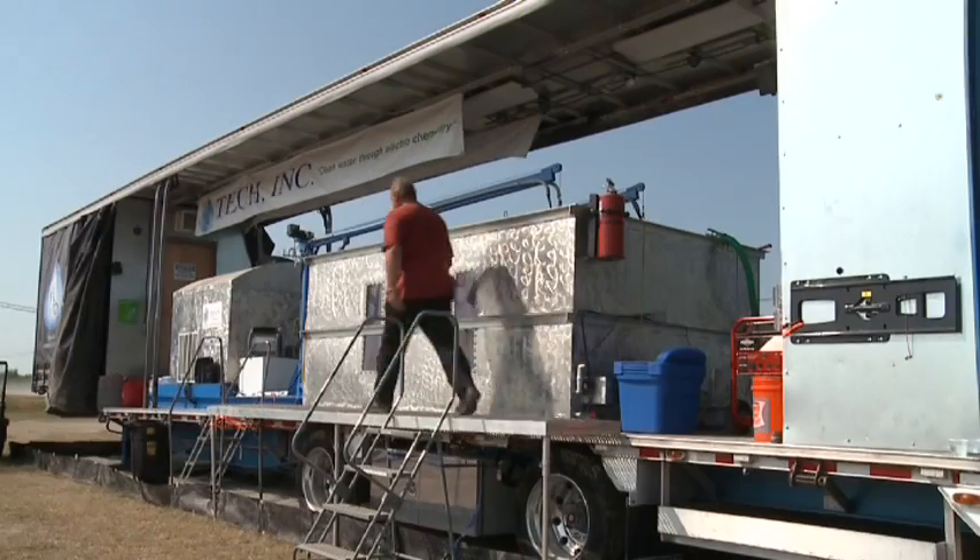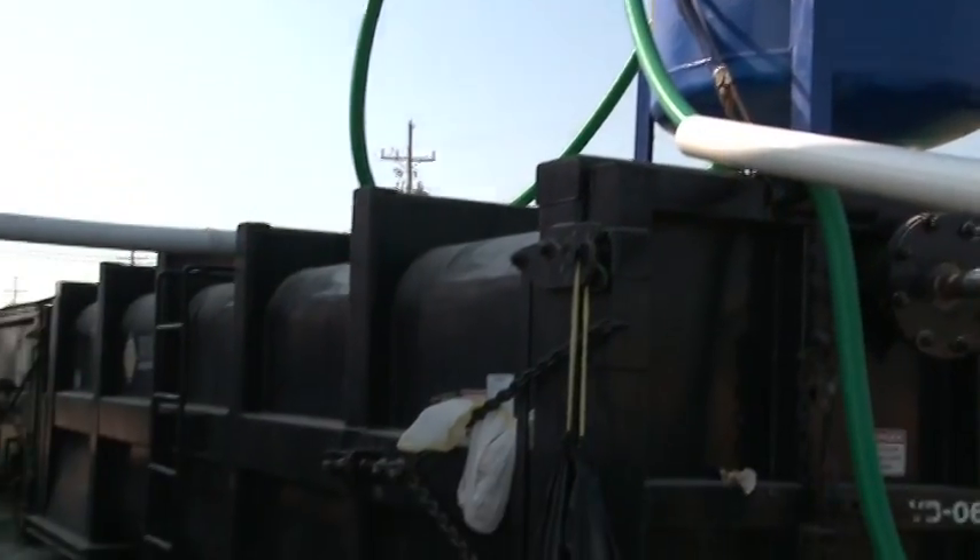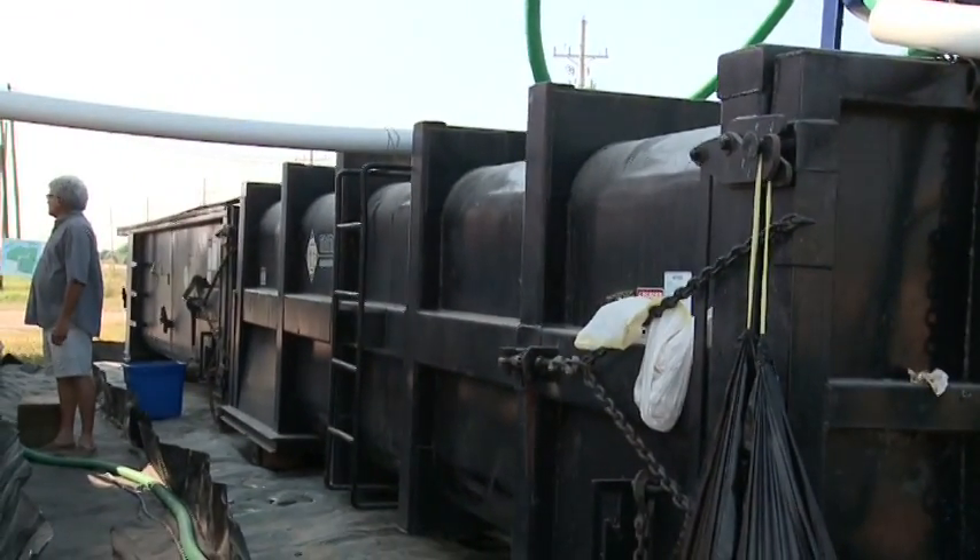During the recent Gulf oil disaster in Louisiana, H2O moved its portable water processing unit to the Gulf Coast to support the cleanup.